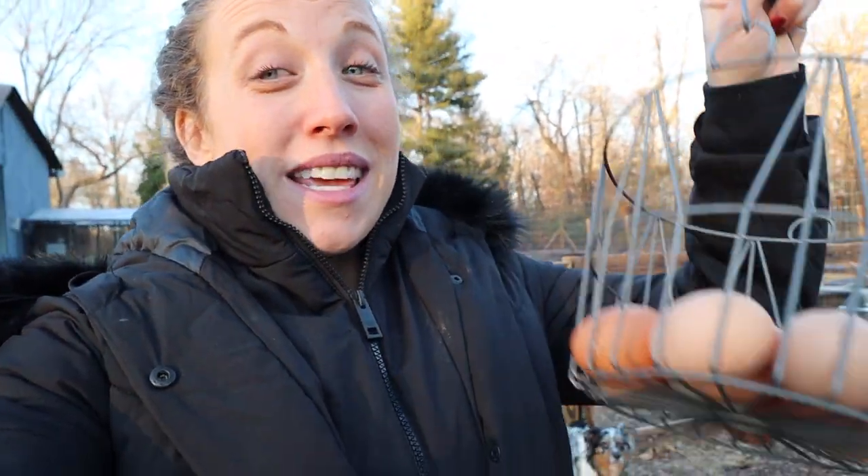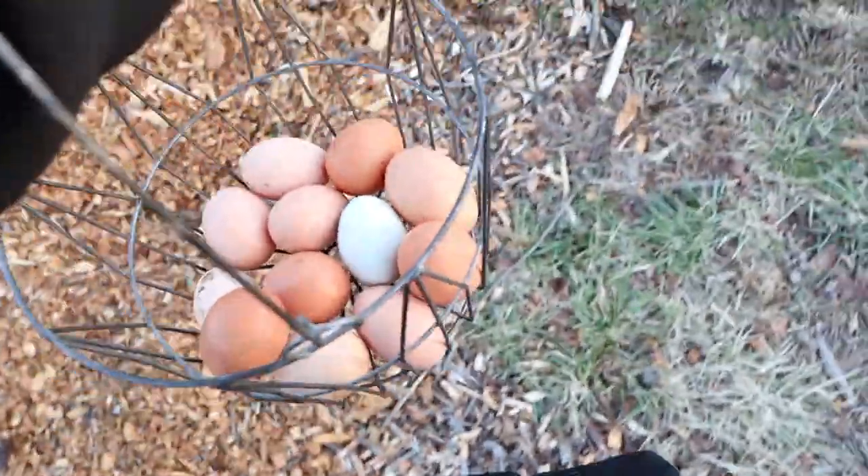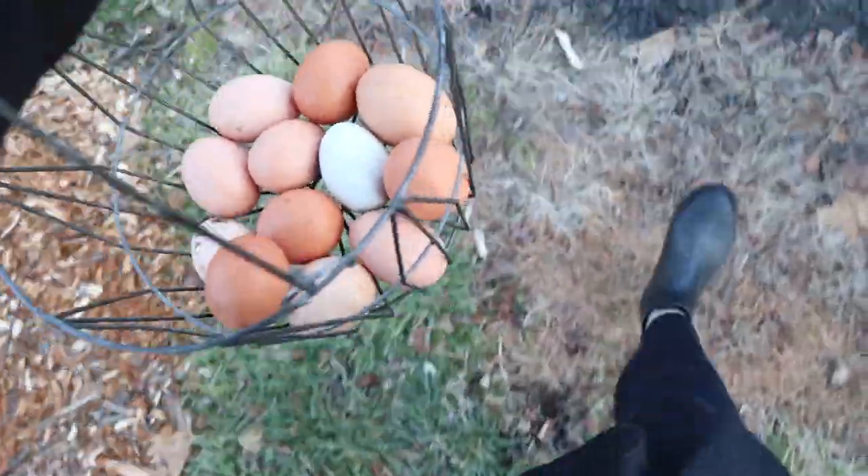These eggs made our homestead a lot of money this year — you're honestly not going to believe it. And when I was picking out these eggs from our coop today, which is right behind me, I figured why not share the numbers with you so you can see how profitable raising chickens and selling their eggs truly is.